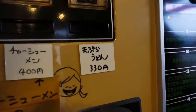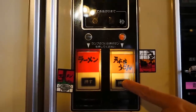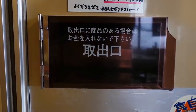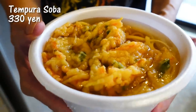We're gonna get udon — tempura udon, 330 yen. Very cheap. 25 seconds — quite fast! Wow, a lot of tempura udon. I am surprised at how yummy this tempura udon looks.